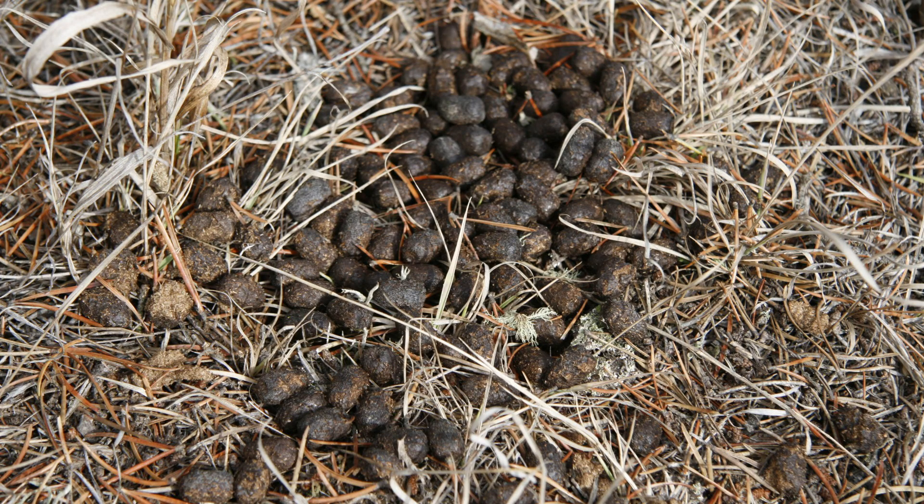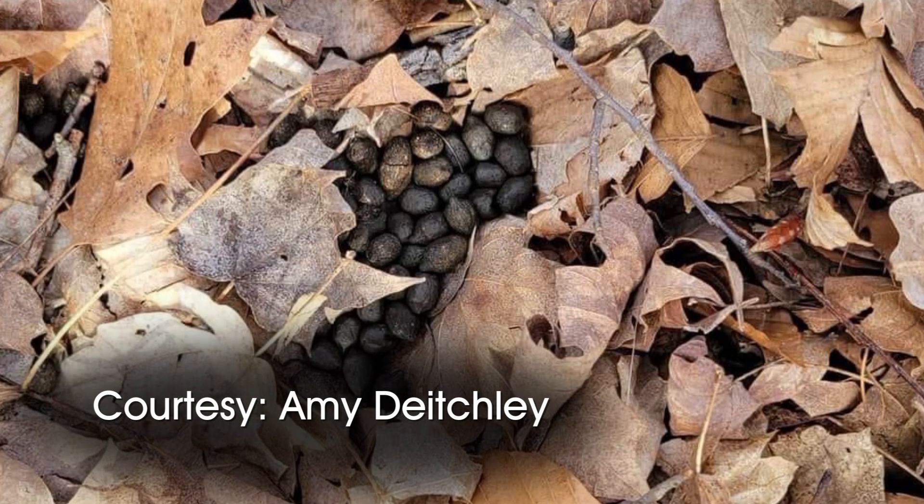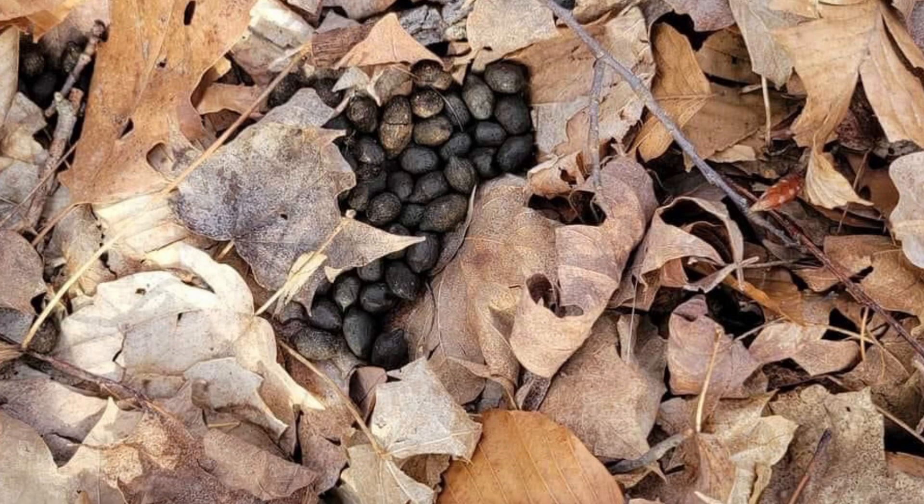In winter, or even late fall, when deer are browsing on drier plant material — even twigs that don't have any leaves — they produce the familiar oval-shaped pellets. Thanks go to Amy Digley, who shared a photo she took along Fall Creek in Indianapolis, of what we think of as typical deer droppings.